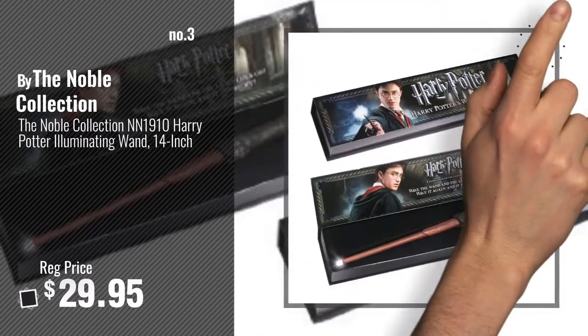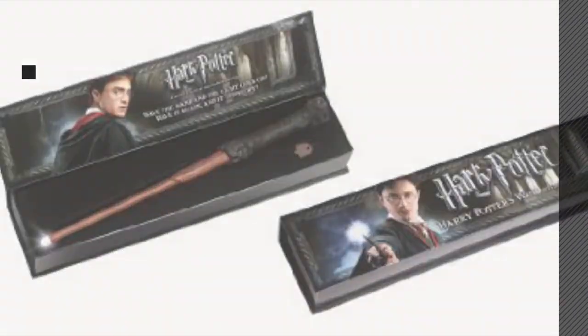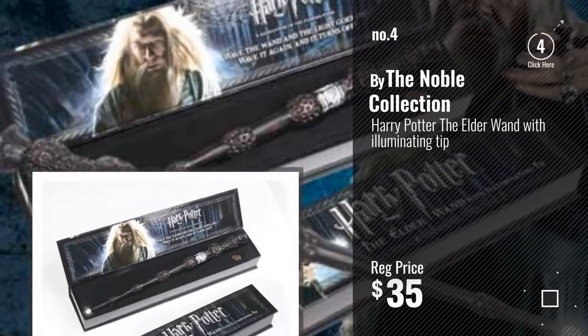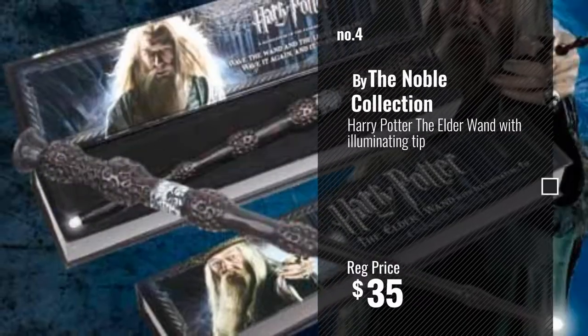Just click this circle in the corner. Number 4, number 5, by Harry Potter.